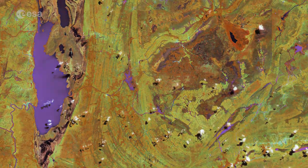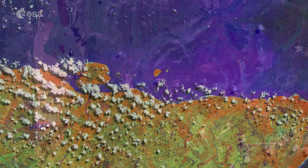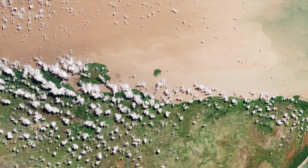Lake Arari appears brown from sediments in the water. And we can see the sediments at the top of the image, discharged by the Amazon River mouth.